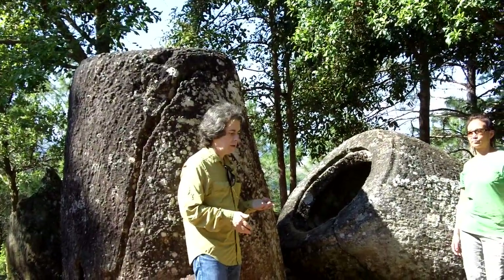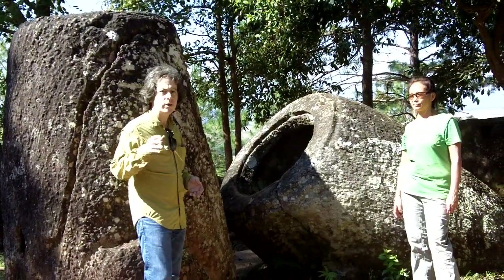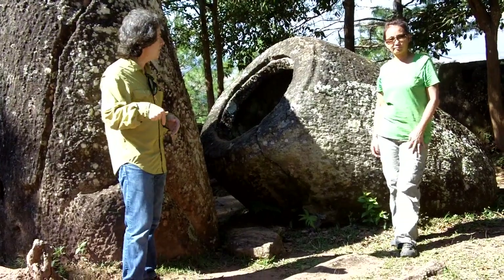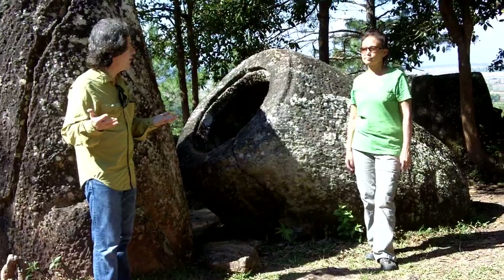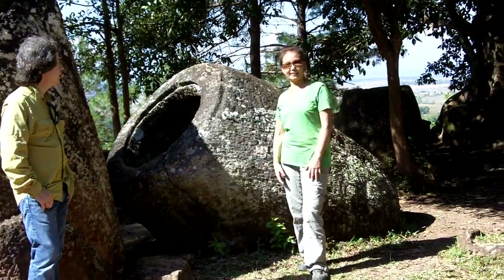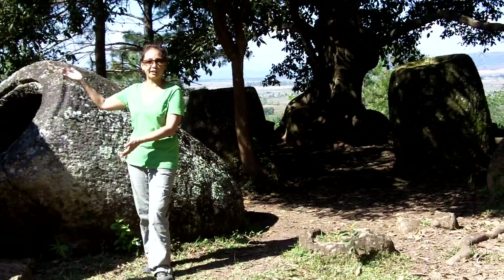The largest of these jars weighs over 10 tons. They were quarried locally, but not right at this site. This site — site number two — is at the top of a small mountain. The little archaeology that has been done on these sites tells us that these were probably used for burials.